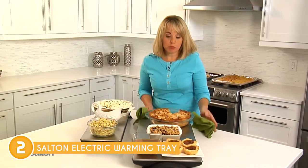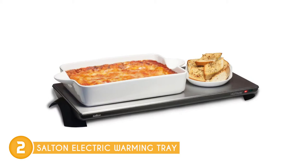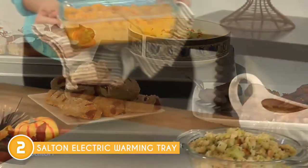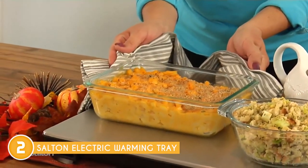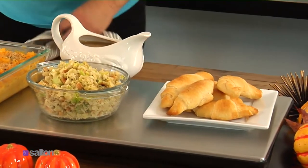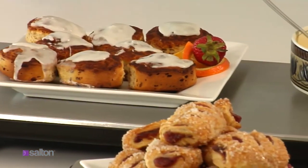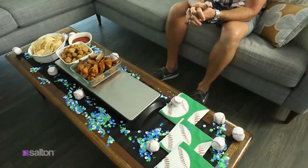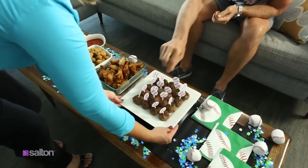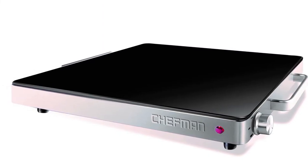The Salton cordless warming tray is incredibly easy to use: simply plug it in for a quick 8-minute warm-up, unplug, and you'll enjoy warm food for a full 60 minutes. The stay-cool handles and detachable cord ensure safe and easy handling. However, the stainless steel surface can be susceptible to scratches or marks, so it's best to avoid abrasive materials or sharp utensils. The trusted chopping guide team recommends this for anyone who appreciates convenience and simplicity.